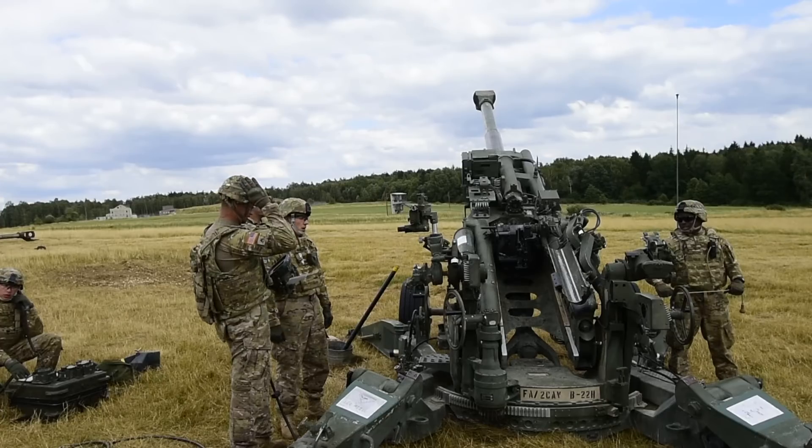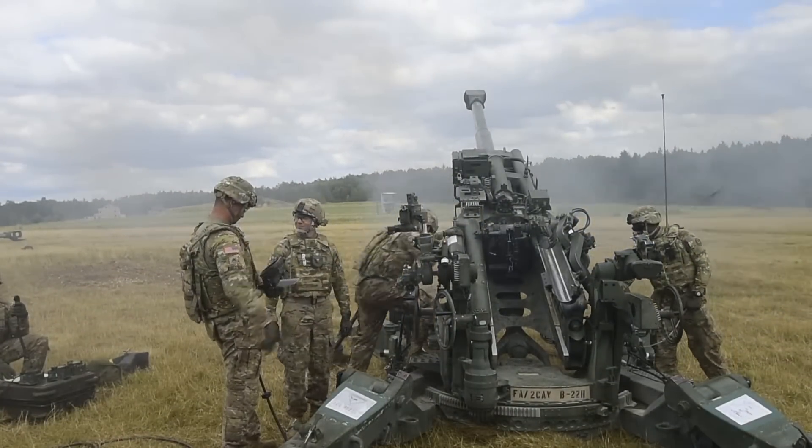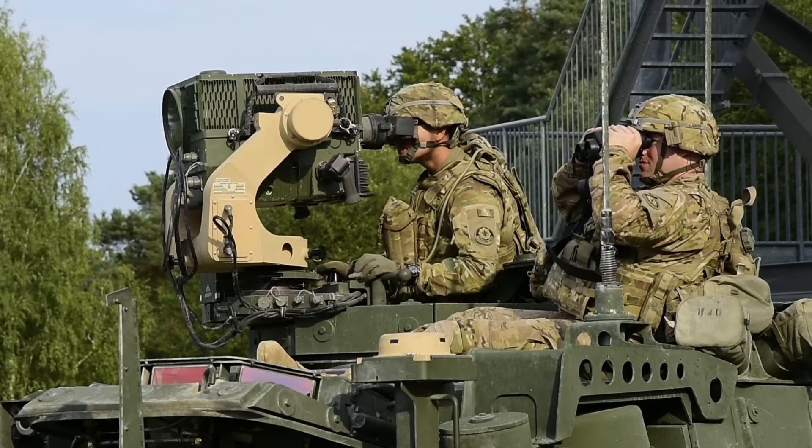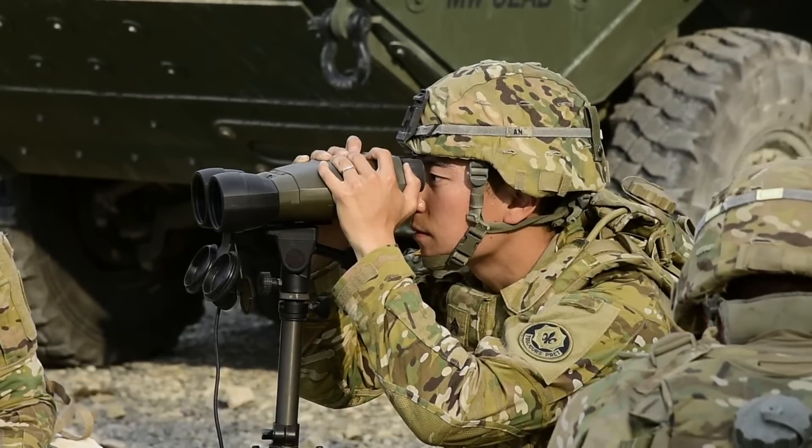Everyone knows what artillery can do, and with this fuse it just increases our lethality and really response time and effects on target. And since the Precision Guidance Kit won't detonate if too far off target, it's also safer for friendlies.